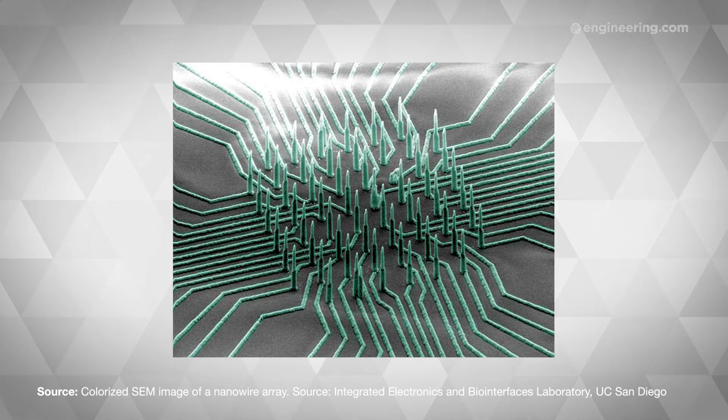As radical as it may sound, this is actually just the latest example of engineers using M13 to build nanoscale structures. Previous experiments have used the virus to synthesize nanowires for lithium-ion battery electrodes and self-assembling carbon nanotubes for photovoltaics.